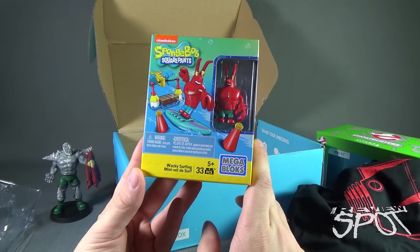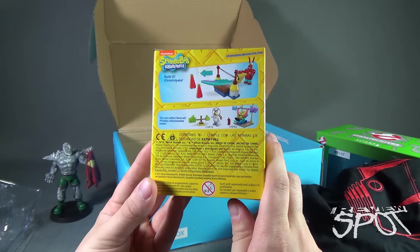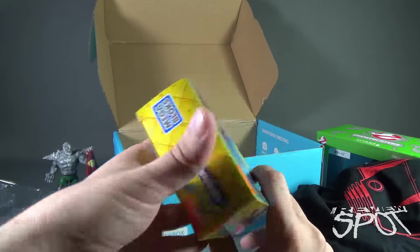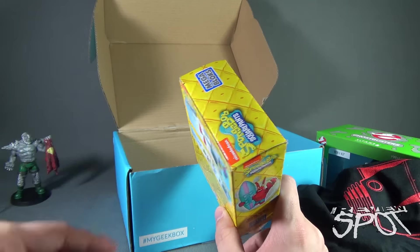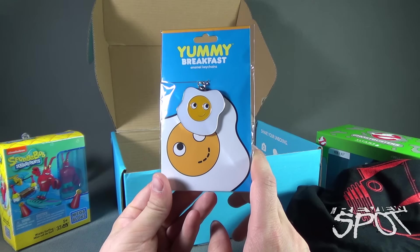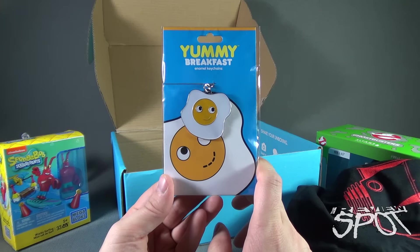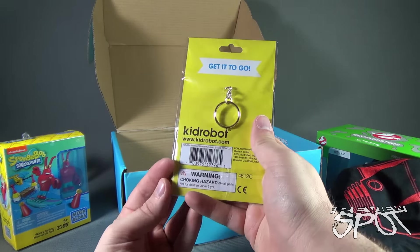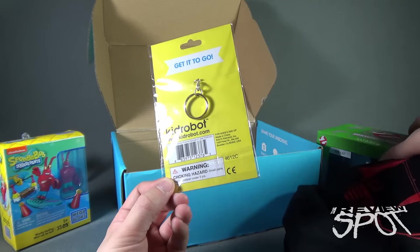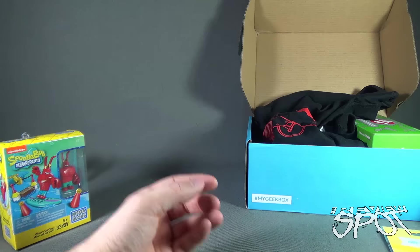Next we have a SpongeBob SquarePants Wacky Surfing mini set. I guess we could actually build it — there's nothing really preventing me from building it right here. Also, a 'Yummy Breakfast' enamel keychain — look at this smiley egg, sunny side up! On the back, it's from Kidrobot at www.kidrobot.com, for ages eight and up. So we've got the Ecto-1, the t-shirt, and that really cool Eagle Moss statue.